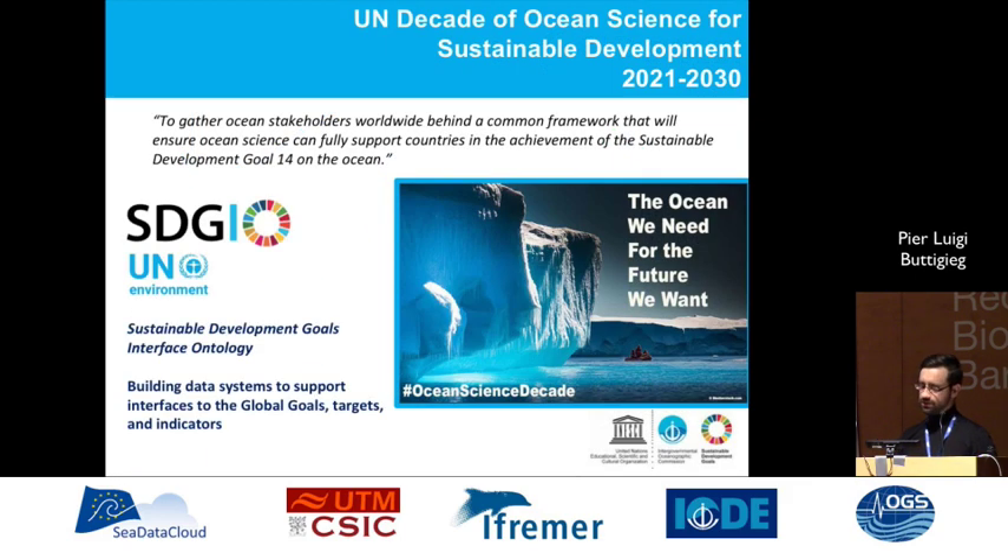We are particularly concerned about this because the Decade of Ocean Science for Sustainable Development is approaching fast. So we need that interface to be able to declare how our data fits into the SDG agenda.